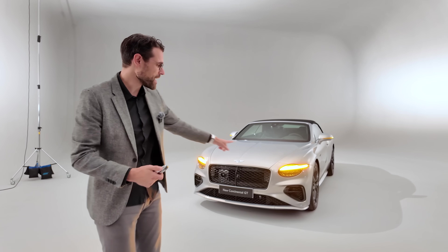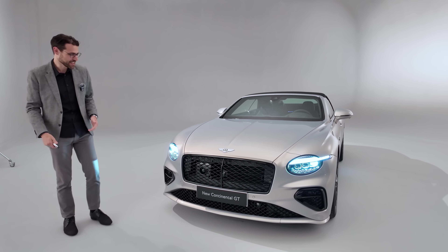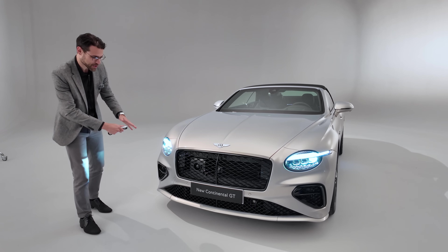Today I have the key to the new Bentley Continental GT. Here in the top trim, the Continental GT Speed. And in the front here, new design.